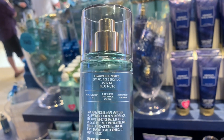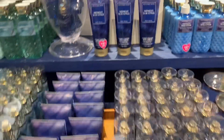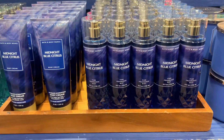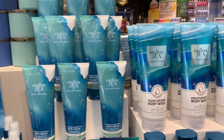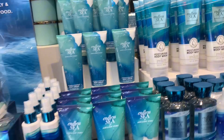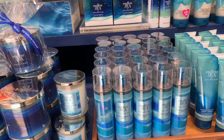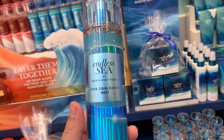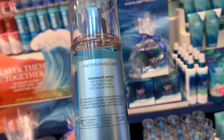This one was really nice as well, and they actually repackaged Sensual Amber, so if you ever wanted that one it's out now in new packaging. I thought this whole collection is giving summer vibes and I'm here for it. On the other side they had the new Endless Sea release — I was just so mesmerized by the packaging, it's so beautiful. They have the perfumes, body mist, and even a hair mist.